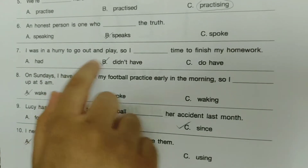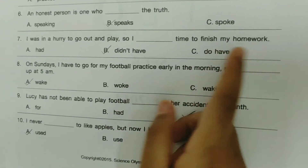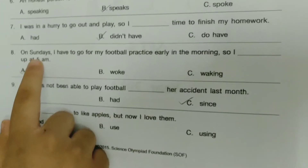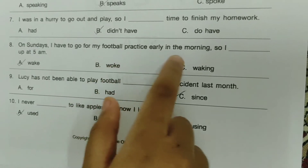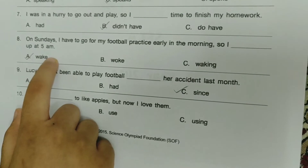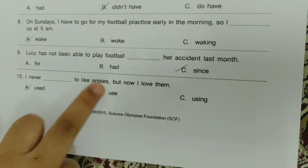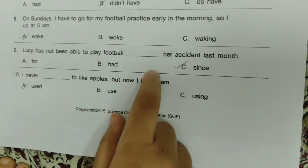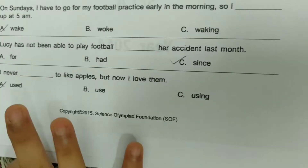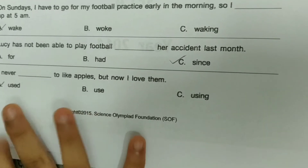'I was in a hurry to go out and play, so I didn't have time to finish my homework.' Oops, I said the answer. 'On Sundays, I have to go for my football practice early in the morning, so I dash up at 5 am.' — Wake up. 'Lucy has not been able to play football dash her accident last month.' — Since. 'I never dashed to like apples, but now I love them.' — Used.